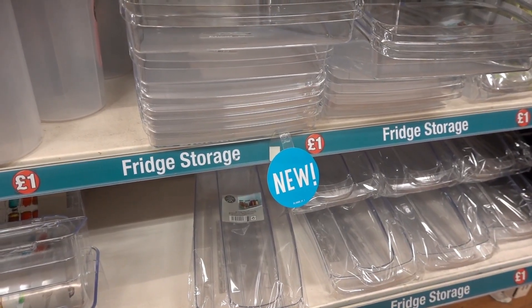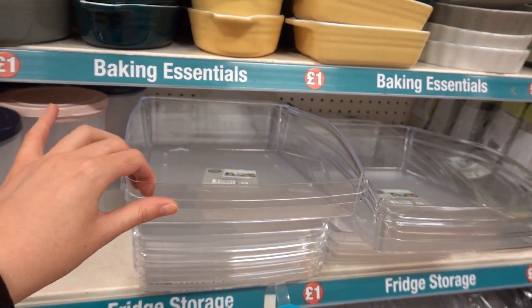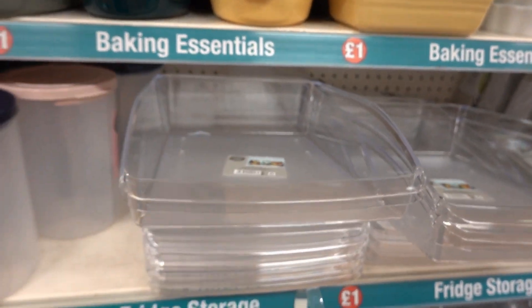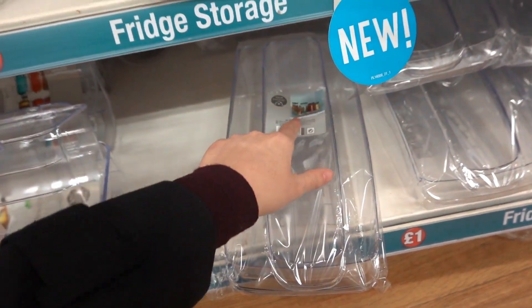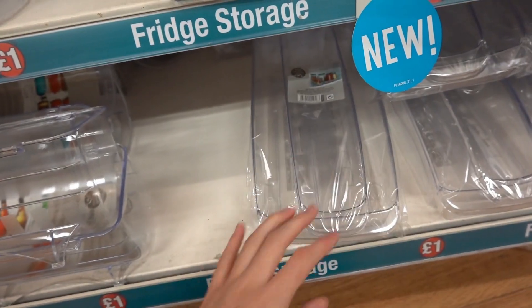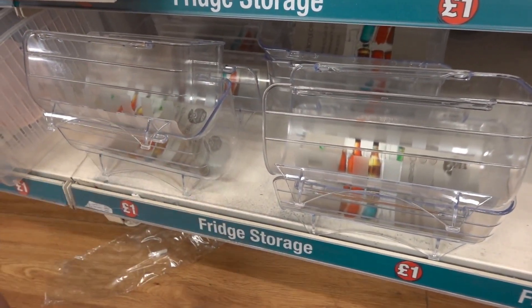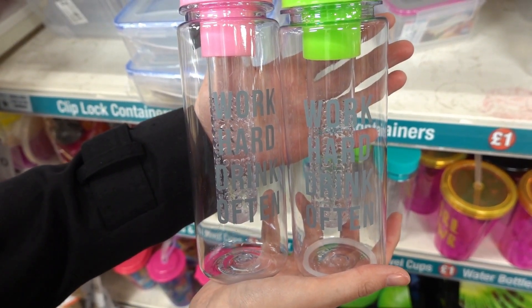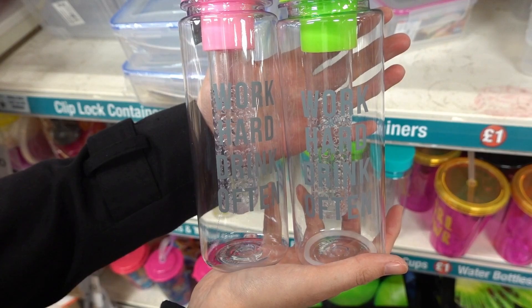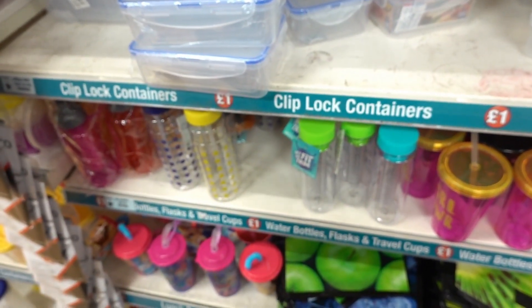In the kitchenware section I've spotted new fridge storage products — they have trays, a tray designed for jars and vinaigrettes, and one for cans and bottles. I've also found infused water bottles that read 'Work Hard Drink Often,' available in green, pink, yellow, and blue.